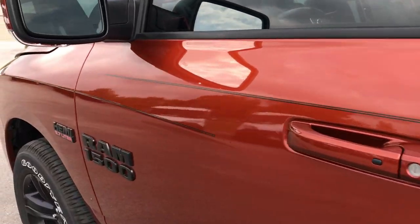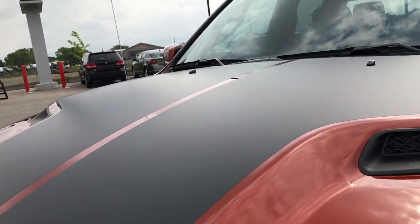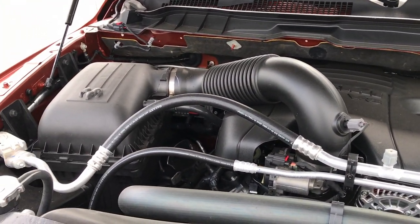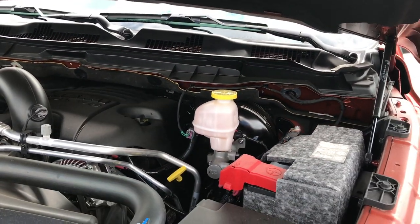This truck is like new all the way around — only 2,400 miles. The engine bay is very clean and runs very smooth. Probably one of the sharpest Rams on our lot.